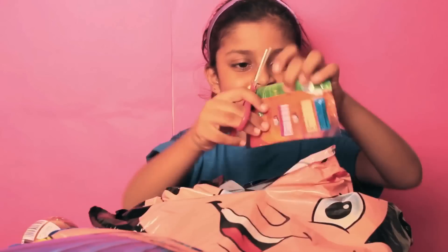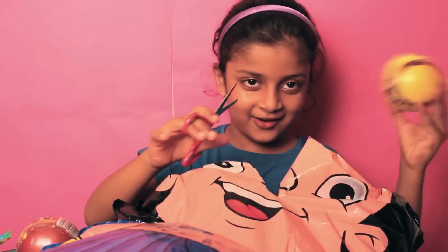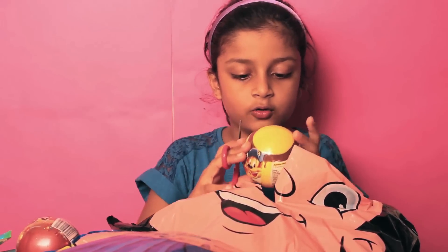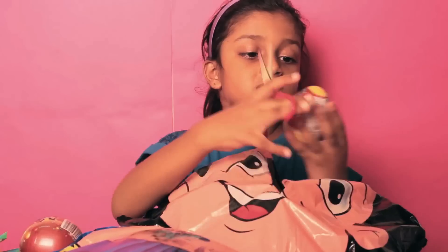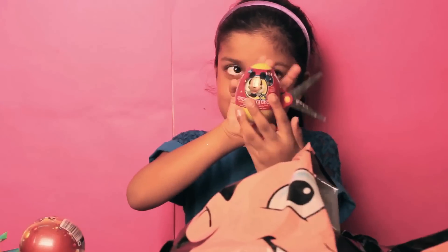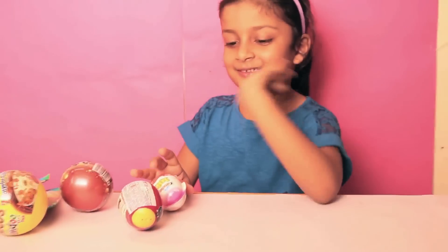We got this gem surprise, and we got this surprise gummy vitamins Chota Bee. We got this Chakut Fundo Pack. I have never opened this. We got this Mickey Mouse Isaac and one Kinzo Joy for girls.